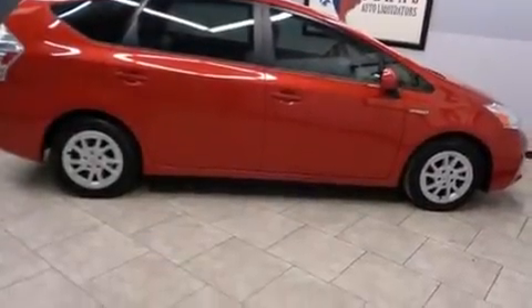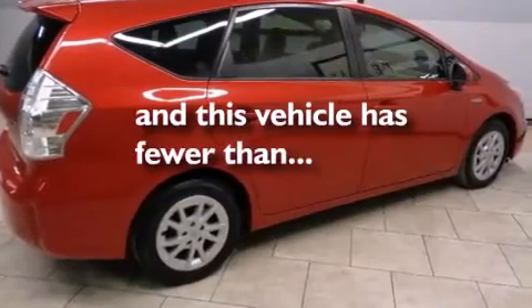Additional features include a rear window defroster, a traction control system, heated side view mirrors, and this vehicle has fewer than 67,000 miles on the odometer.